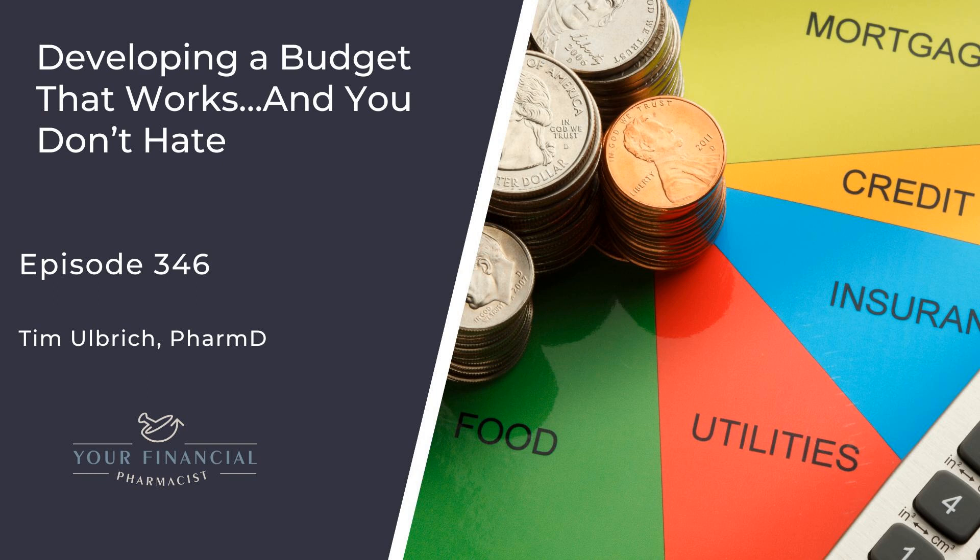A great starting point for the financial vitals check is tracking your net worth on a regular basis. Net worth is simply your assets — what you own — minus your liabilities — what you owe. Paying off $200,000 of student loan debt and shifting that mindset from income to growing assets, paying down liabilities, and therefore growing net worth was a significant part of my own journey.